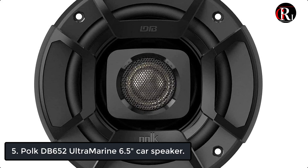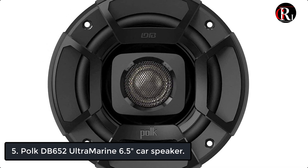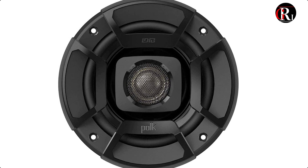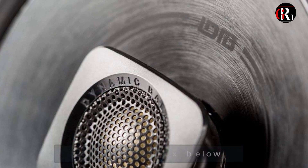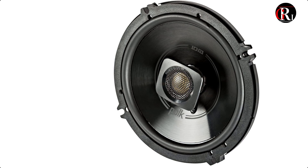At number 5 we have the Polk DB652 Ultra Marine 6.5 inches car speaker. These marine certified speakers use dynamic balance technology to deliver signature quality sound. The DB652 speakers are made with a polypropylene and UV tolerant cone with waterproof surrounds and come with removable sport grills.